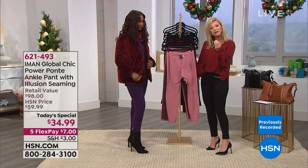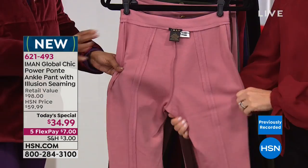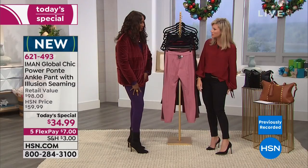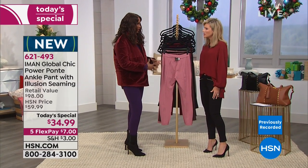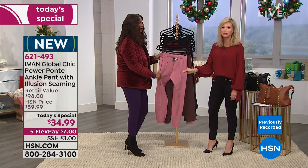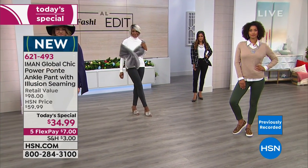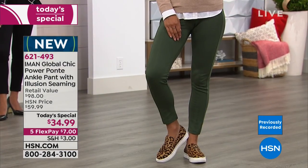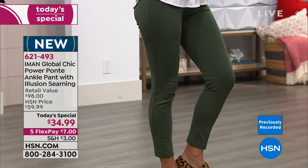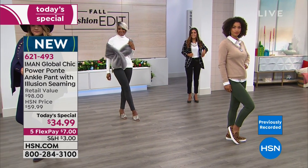There's a little bit of beefiness to this but it's not heavy or thick. Because of that, nothing — no cellulite or bumps — will come through. It's not so heavy that you can't wear it in warmer climates. These are seasonless and can be worn anywhere. For under seven dollars, at $34.99, this is almost a hundred-dollar pant.